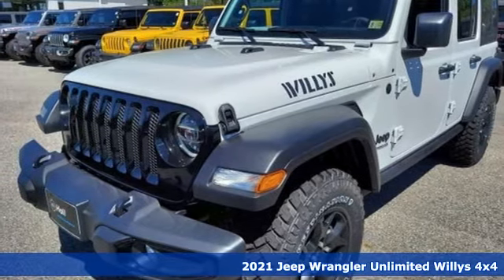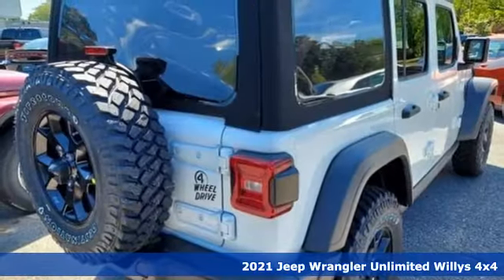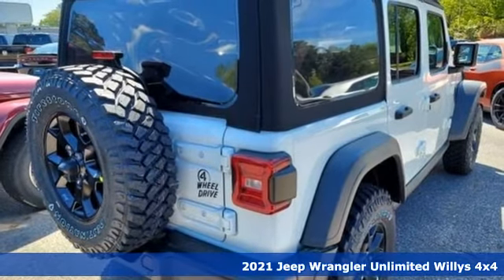It's a new 2021 Jeep Wrangler. Experience the Jeep life. Plus, it offers an exciting list of features.